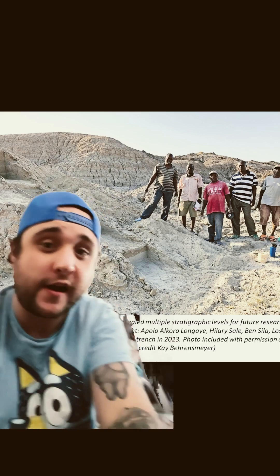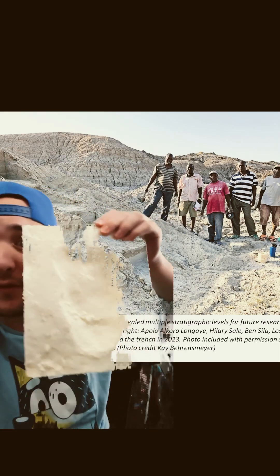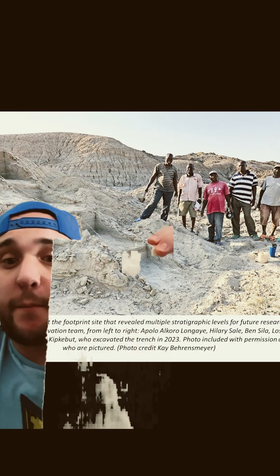Hey guys, today we're going to be talking about these really cool footprints that were found in Kenya near Lake Turkana. When we're talking about footprints, we're talking about things like these, which are called trace fossils, which are found when hominins walk on the ground in wet mud, leaving prints for us archaeologists and anthropologists to find in the future.